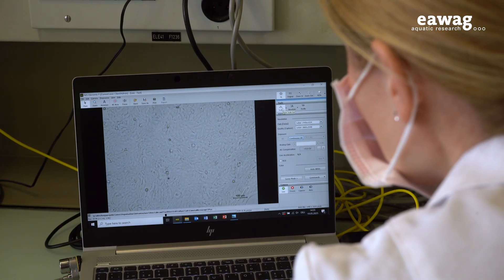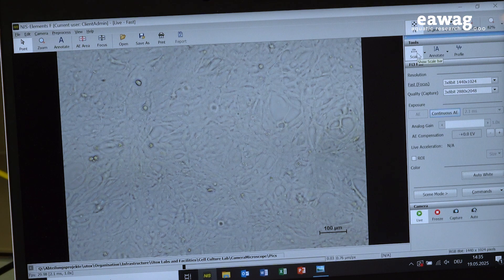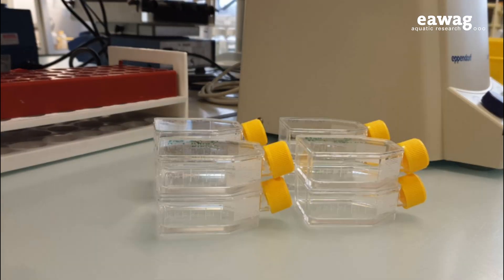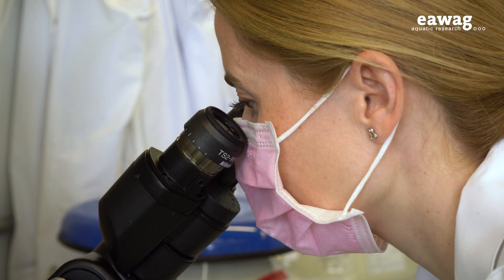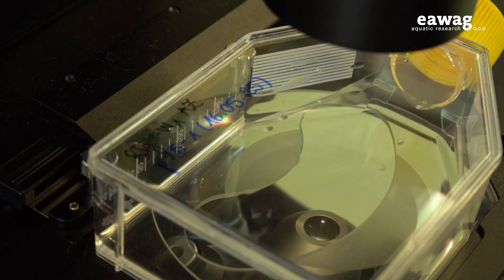Various serum-free alternatives are on the market, but none of them works for fish cells. Josef began her search for a suitable alternative by finding out what fish cells need to grow and laid the groundwork for initial tests. To speed up the analysis, Josef developed a new method to quantify cell proliferation. Once the Eawag researchers knew what the fish cells need, the next challenge was replacing FBS components with defined alternatives.